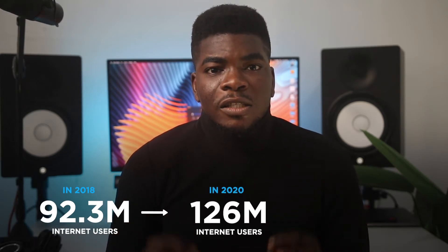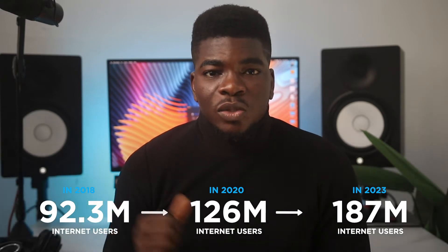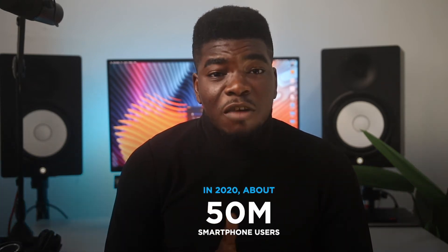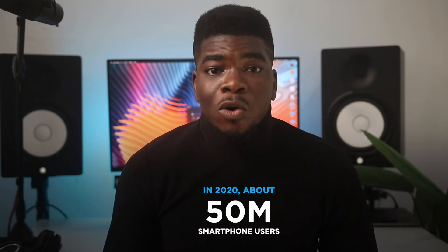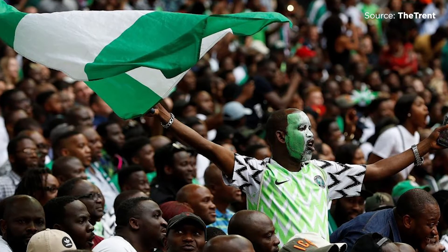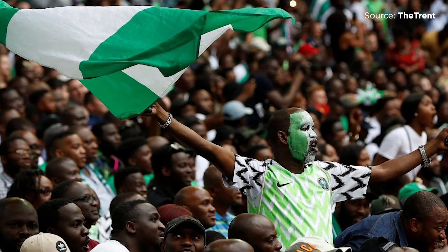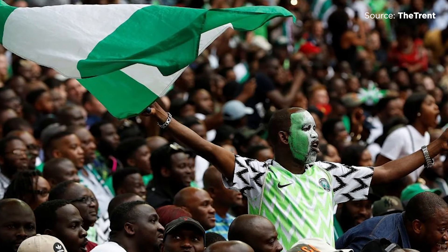In 2018, Nigeria had 92.3 million internet users. This year it has crossed 100 million, and this figure is forecasted to grow to 187.8 million internet users in 2023. Out of over 100 million internet users, about half have smartphones — roughly 50 million people right now. Considering Nigeria is one of the more populous countries in Africa and the world, internet security should be a top priority. One of the major ways of staying secure while accessing the internet is, you guessed it, a VPN.